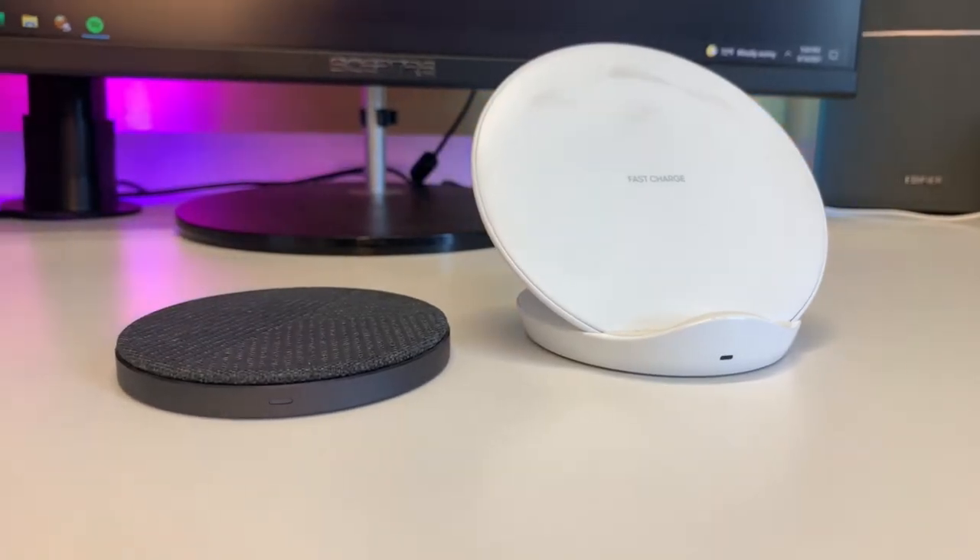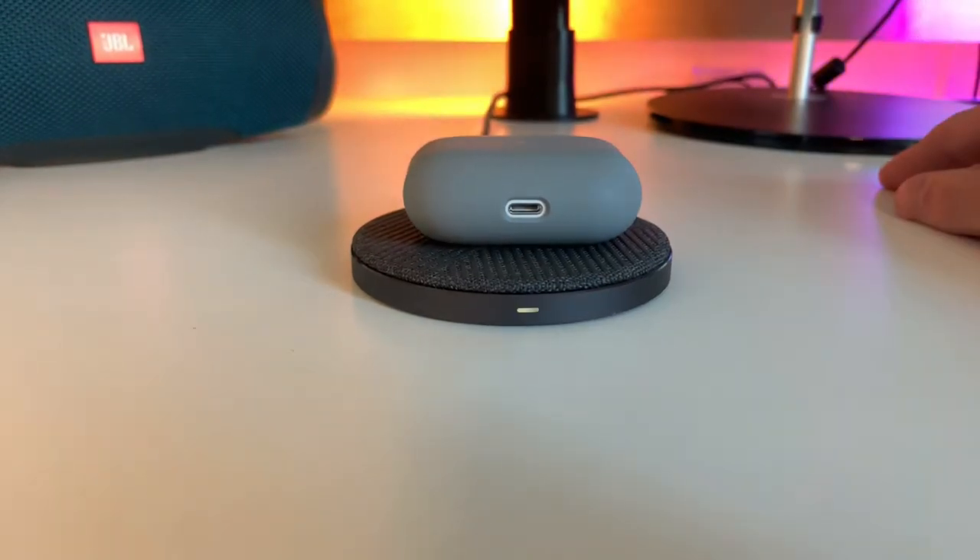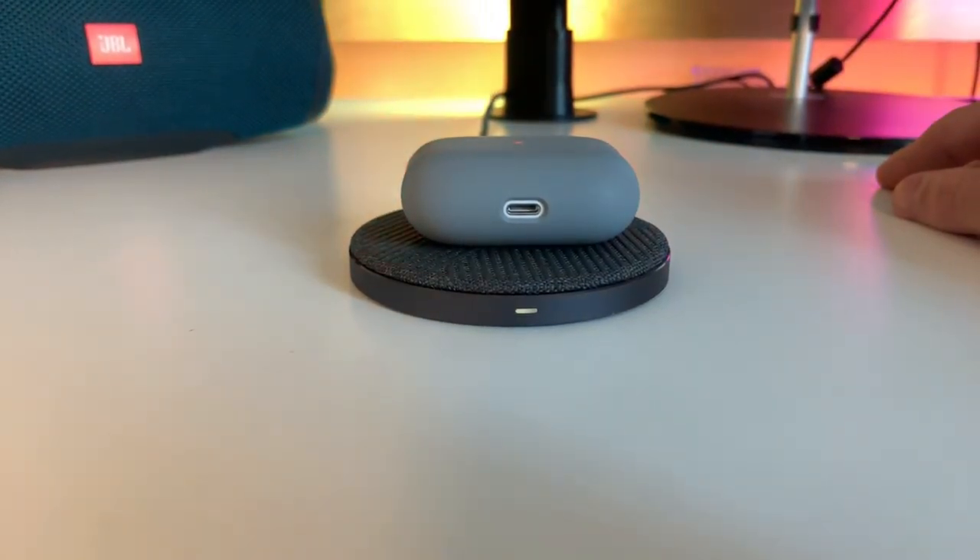The last essential piece of dorm room tech for 2021 is wireless charging pads. At this point, companies are releasing products with wireless charging built in — from smartphones to tablets to headphones. I think everyone should get a wireless charger and start using these features. I actually have two: a stand for my phone at night when I go to bed, and a flat one that I use for my headphones. Whenever I come in from a long day of class, I just put my headphones on there and I know they'll be at 100% battery next time I use them.